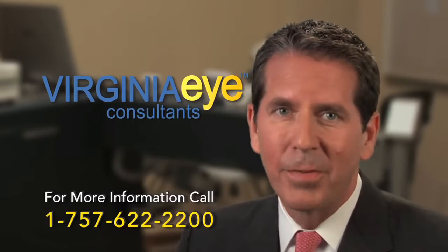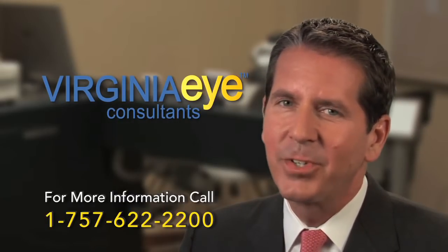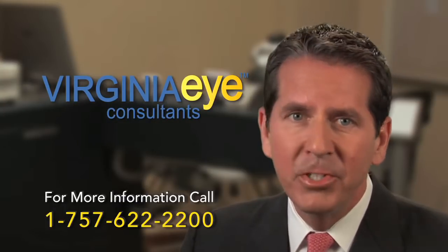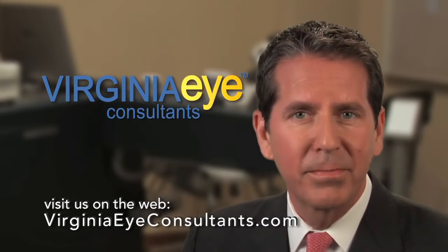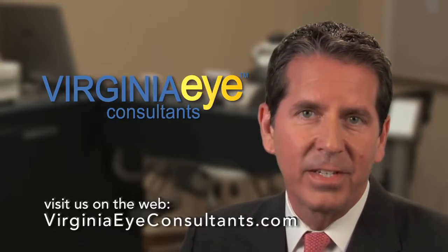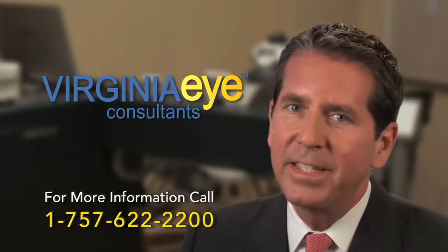For this reason, we are pleased to provide our patients with the new Linzex. The Linzex laser is breakthrough technology. It is a fully integrated image-guided femtosecond laser platform that enables me and our other surgeons to perform key steps of cataract surgery with efficiency and precision.